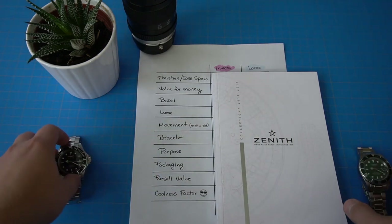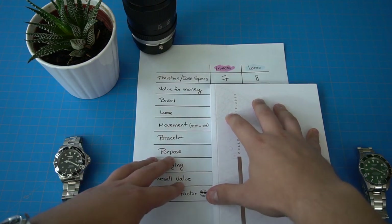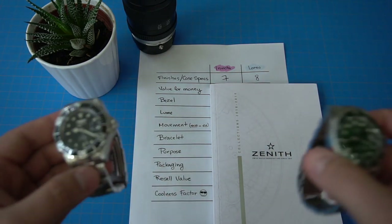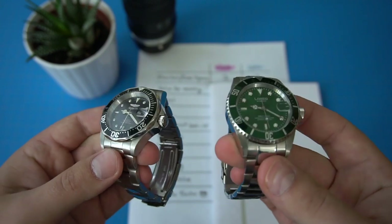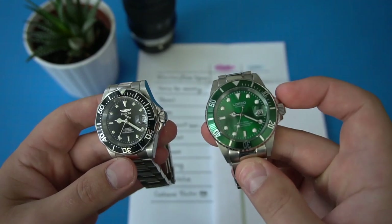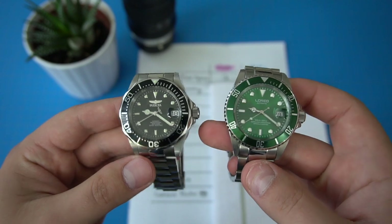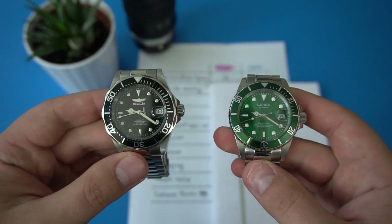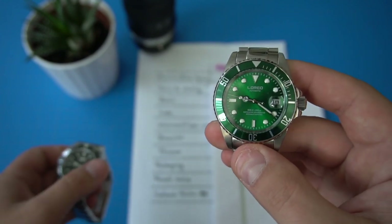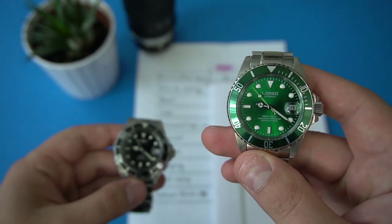Let's get started with the first category: finishes and case specifications. Invicta gets a 7 and L'Oreal gets an 8. In terms of the finishes, I think both watches are very similar. Both of them have stainless steel cases, both have screw-down crowns and crown guards. Of course, both designs are based on the Rolex Submariner. However, L'Oreal gets an 8 because it has sapphire crystal, which is worth at least a point over Invicta's mineral crystal. Case specifications: point to L'Oreal.